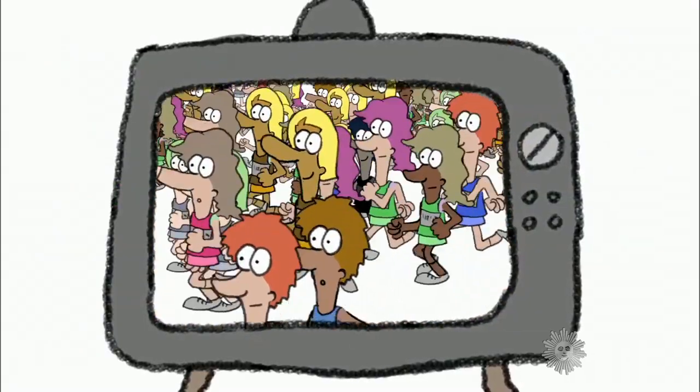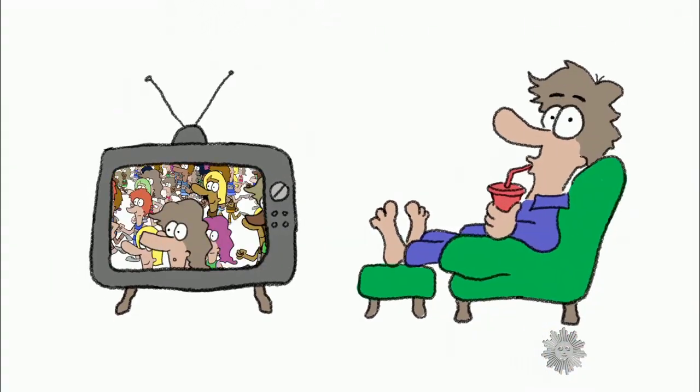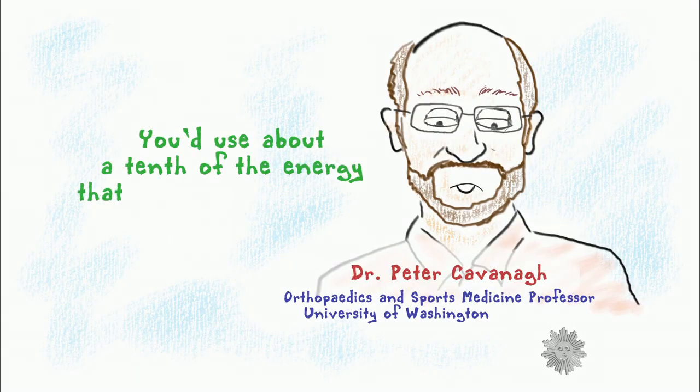Just watching the marathon requires more energy than you might expect. There on the couch, you'd burn close to 300 calories by the time you've finished watching the 4-hour finishers. So you'd use about a tenth of the energy that the marathon runner herself is using.